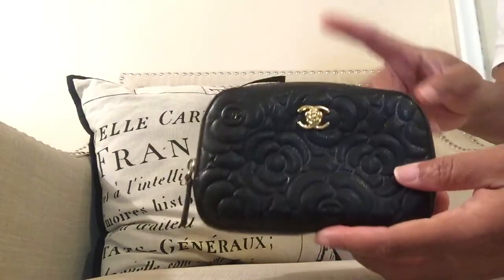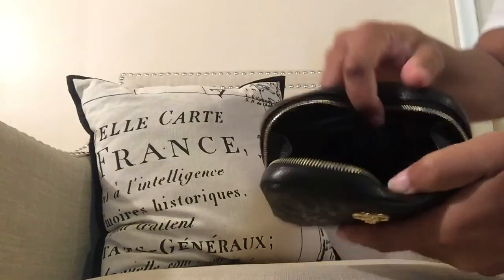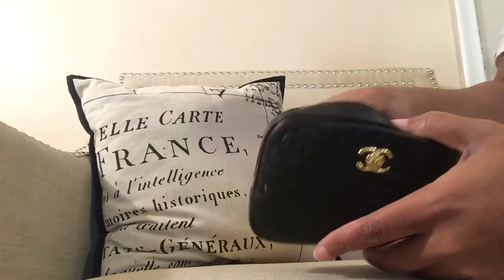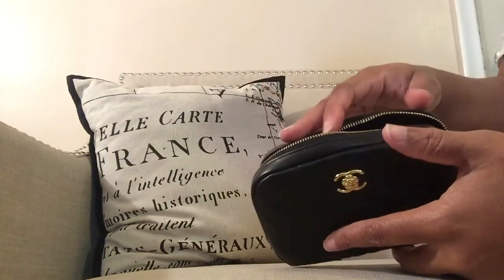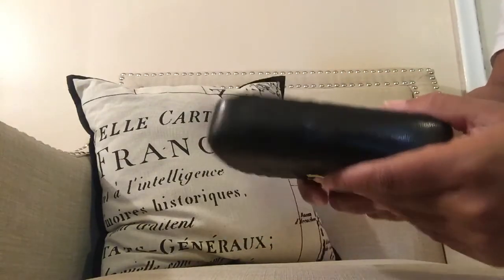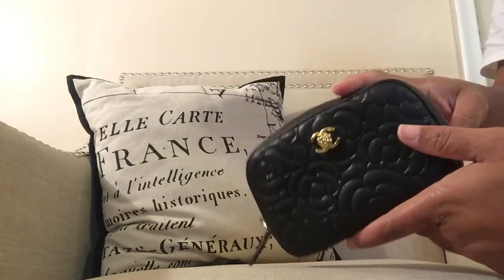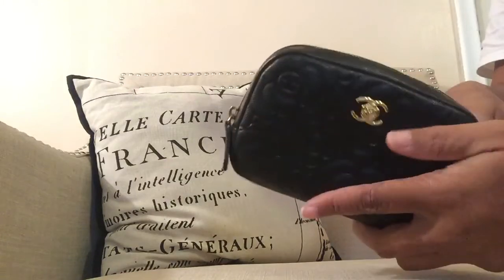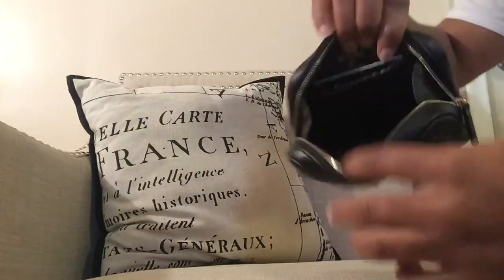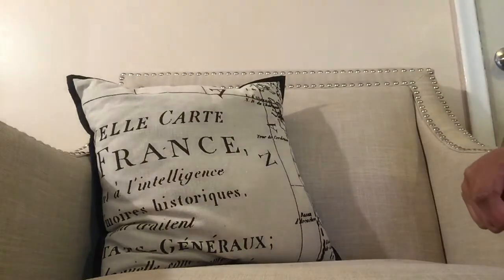The next one is another oil case — they name all their stuff oil cases — but this is in black caviar with a camellia print and gold hardware. I have two authenticity cards in it; I think one goes to my key holder. I use this so much. In my opinion, these little Chanel pouches are better than the mini pochette. I have two — one in lambskin and one in caviar. They open so wide and you can stretch them a lot. I'm definitely a pouch girl and I love these items.